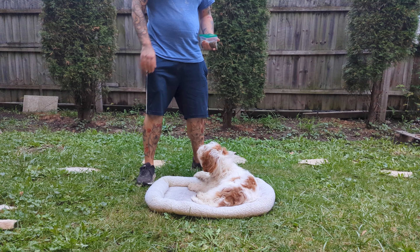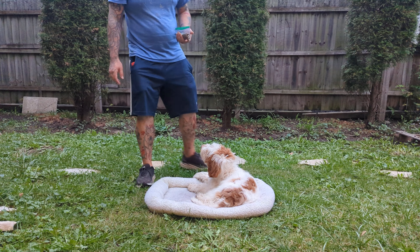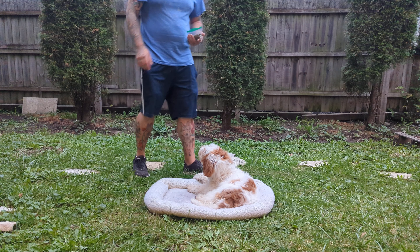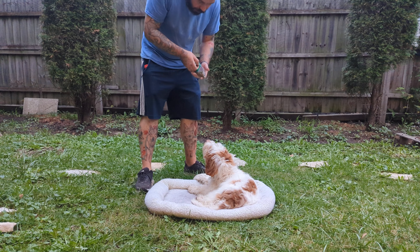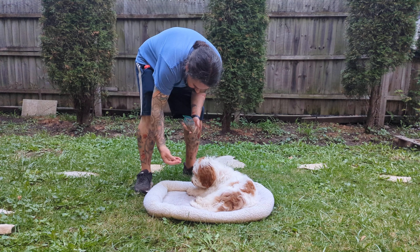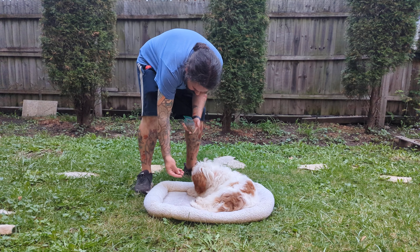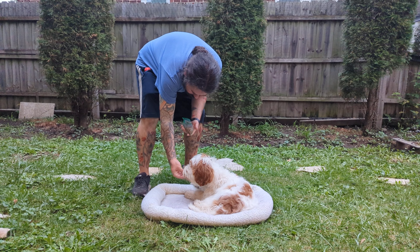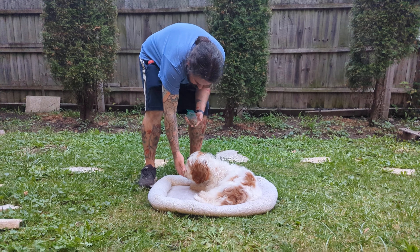Say 'stay' with a hand gesture as well. Maybe take two, three steps, come back to her, give her a treat. I have a couple of treats in my hand and I'm giving them to her one at a time rather than a handful of treats.